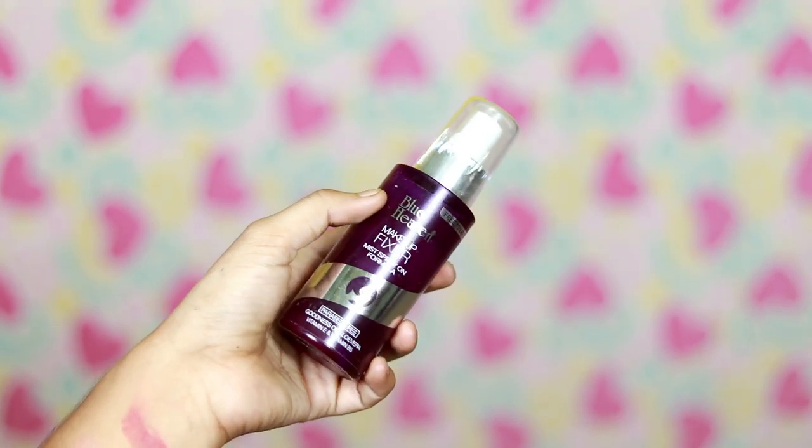Finally, I will set the makeup with a Blue Heaven makeup fixing spray. If you don't have a makeup fixing spray, you can use any mist or toner. So this is all set. This is the finished makeup look. If you like this video, please like and share it, and subscribe to our channel. If you like these makeup tutorials, please leave a comment. Until we meet in the next video — see you, take care, bye-bye.